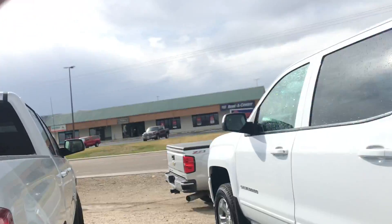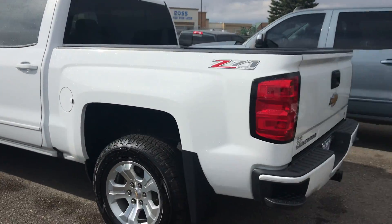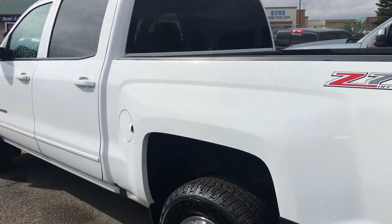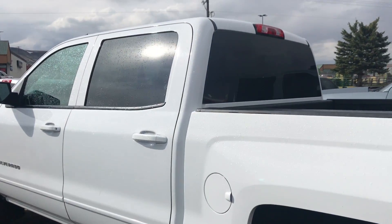How you doing? This is Trey down at Whistler Chevrolet. Going to give you a quick video here of our 2017 Chevy 1500. Just came in here recently, 2017. Brand new tires all the way around. It is a local trade-in, bought brand new on our lot.